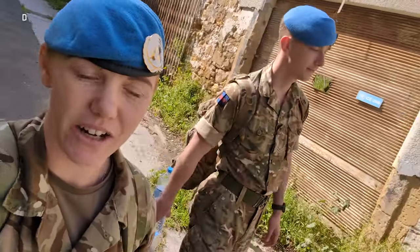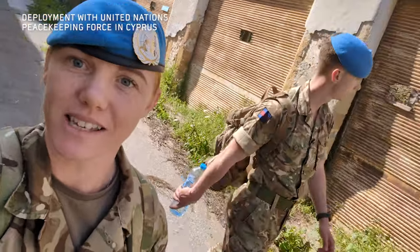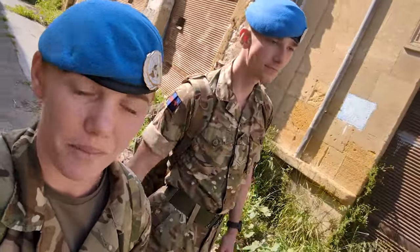Hello again. It is currently 14:45 on the 25th of March. We are now in Cyprus. Today myself and Lance Corporal Izard are out on patrol in the buffer zone.